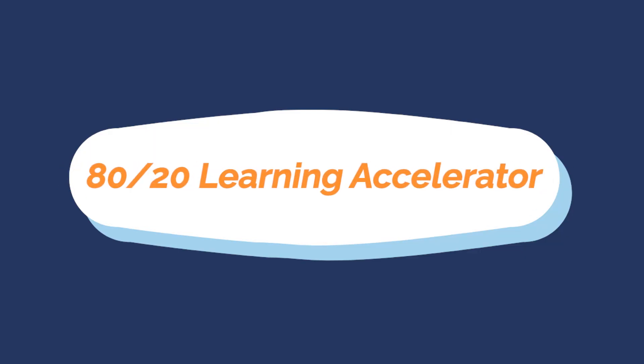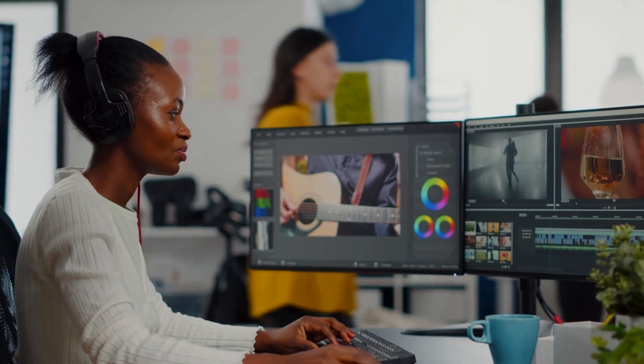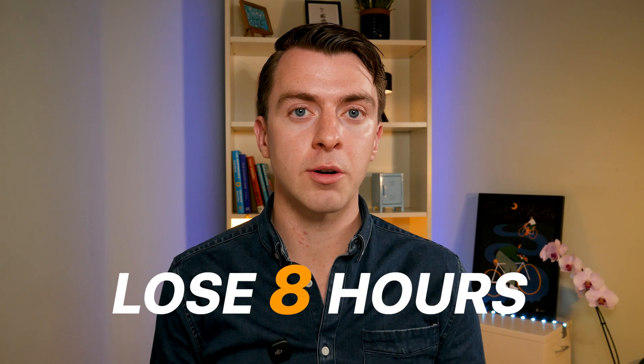The final prompt type — prompt number five — is the 80-20 learning accelerator. In this day and age, we're expected to learn loads of new skills constantly, and it can be hard to give that much time to learning everything. Most times when you're learning, you spend a lot of time learning things you don't need. Often you just need five minutes of an eight-hour course to get the skill you need. The average professional needs to learn something new every month, but unfocused learning can waste about eight hours every week.